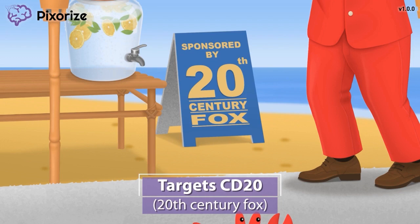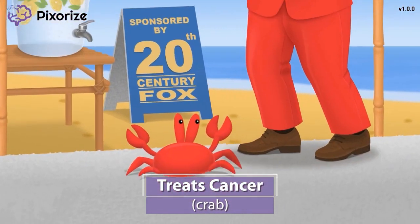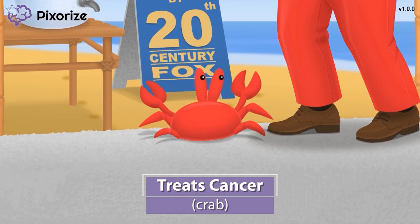So why might this be useful in the clinic? Like you would expect at a beach, there are crabs crawling around — we use a crab to symbolize cancer, because the zodiac sign for cancer is a crab. Rituximab is used to treat cancer, specifically cancers of B cells like lymphomas and leukemias. Since rituximab is a cancer therapy that specifically targets B cells, it should make sense that it can stop the spread of B cell cancers.